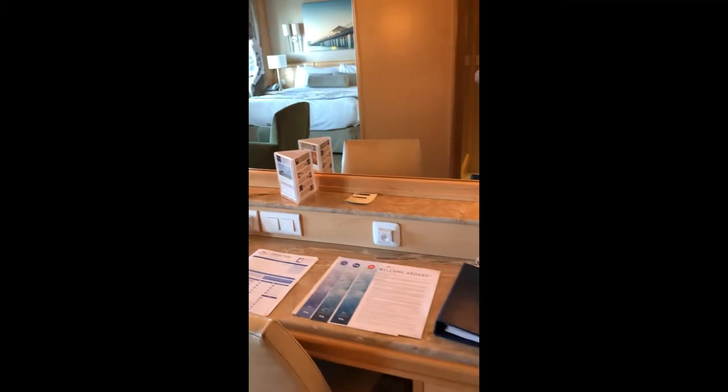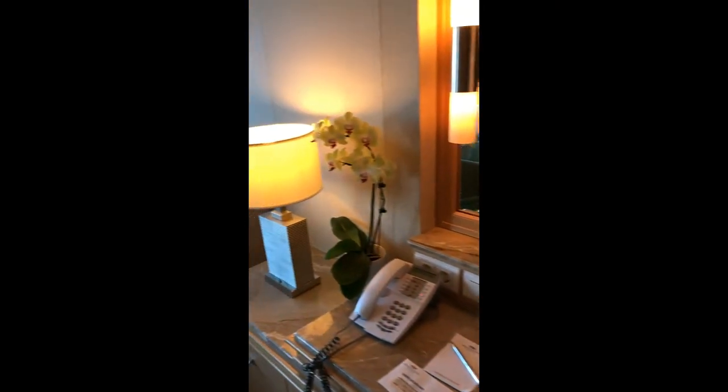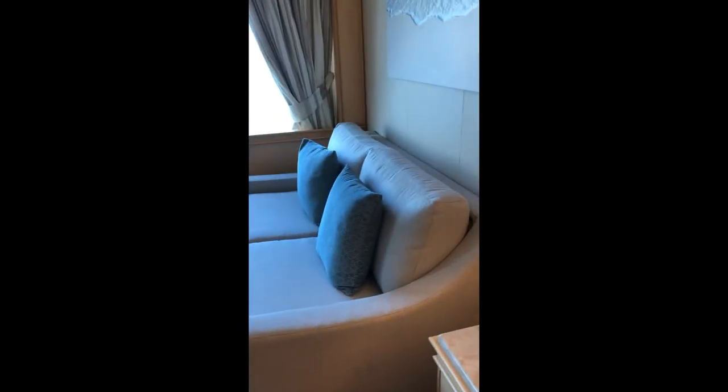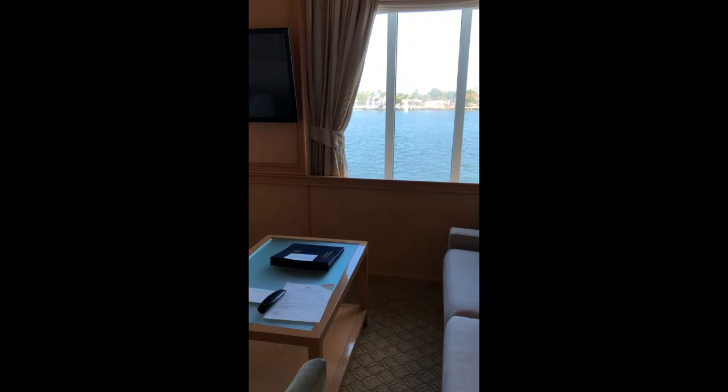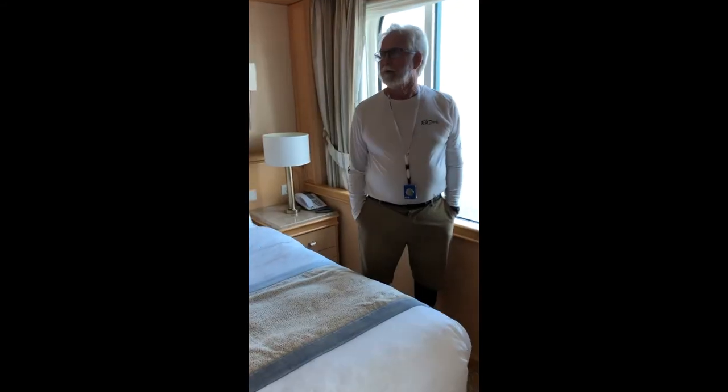Got a little desk and a couch. One of the two big windows, and a TV. Here is the bed.